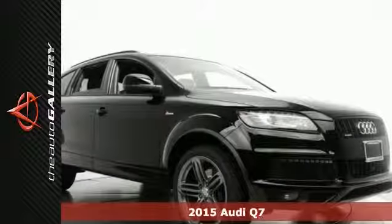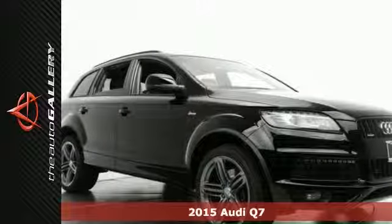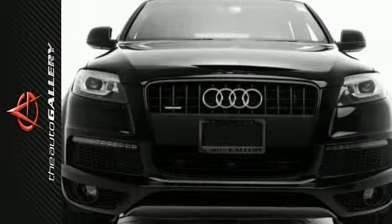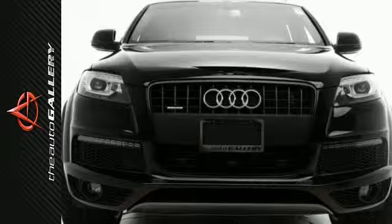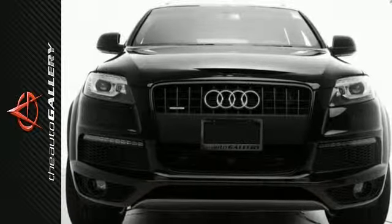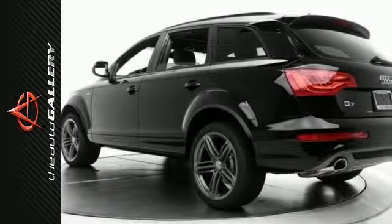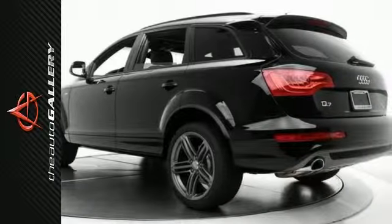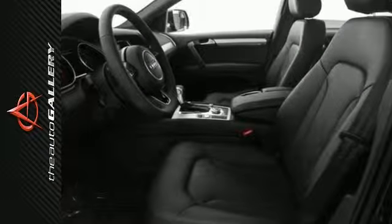This 2015 Audi Q7 3.0 S Line Prestige has a good-looking black exterior and head-turning black leather interior. It's factory-equipped with an impressive 3.0-liter TFSI V6 double-overhead cam engine and an 8-speed automatic transmission with Tiptronic. It produces 16 miles per gallon in the city and 22 miles per gallon on the highway. Add in the road handling of all-wheel drive, and this 2015 Audi Q7 3.0 S Line Prestige is built for perfection.